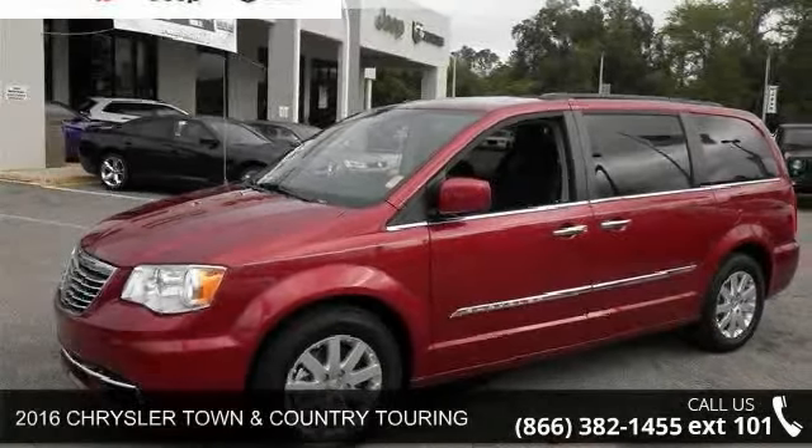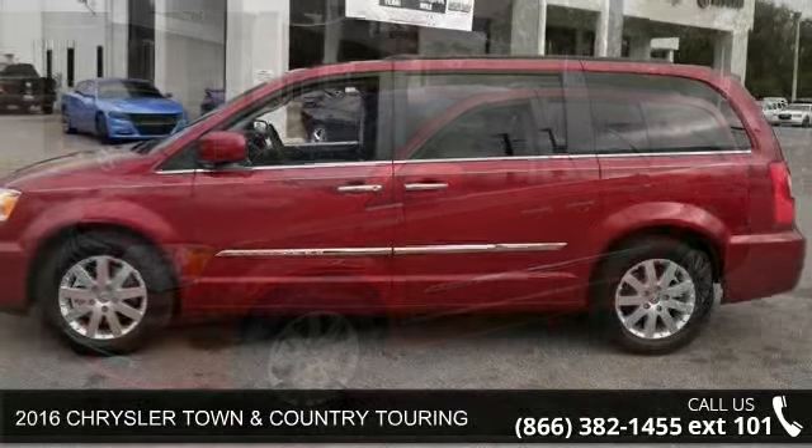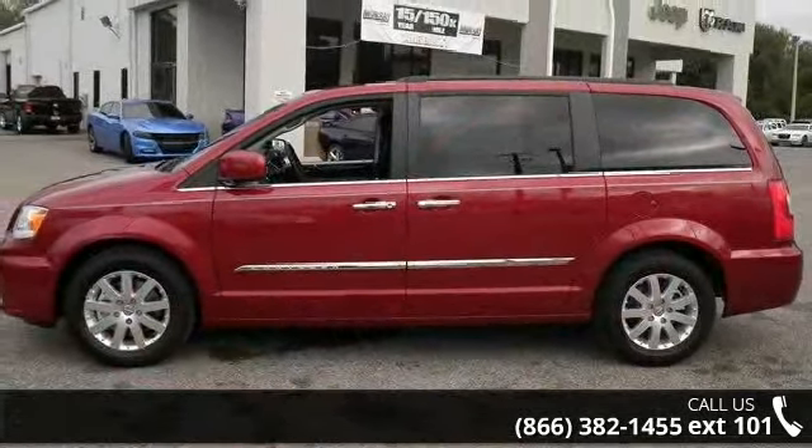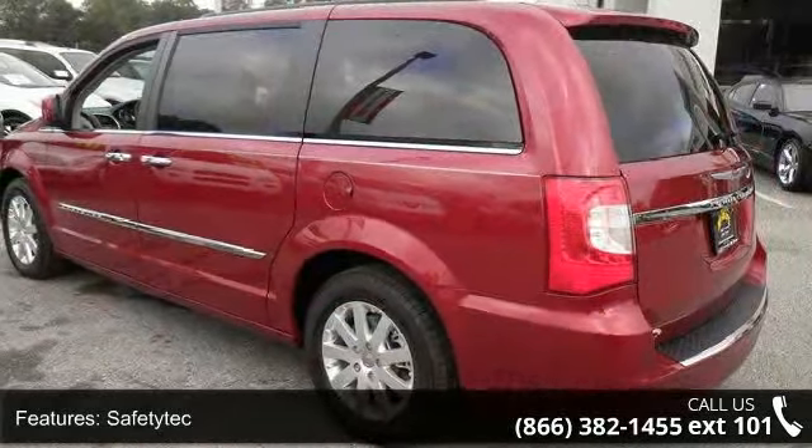Check out this 2016 Chrysler Town & Country Touring. This may be the set of wheels you've been looking for. This vehicle comes with a reliable 6-cylinder engine connected to a smooth-shifting automatic transmission.